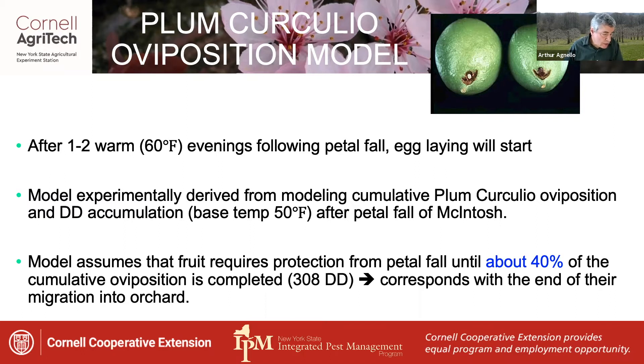The reason this works is that if protective insecticide sprays have controlled all the Plum Curculios that were in the orchard from the start of the egg laying period up to this point, and no more adults are likely to immigrate into the orchard, then the rest of the beetle's activity of laying eggs outside of the orchard is really of no concern since it won't impact the crop.